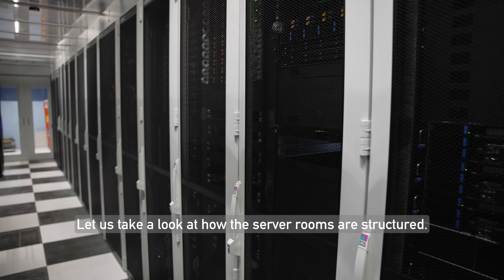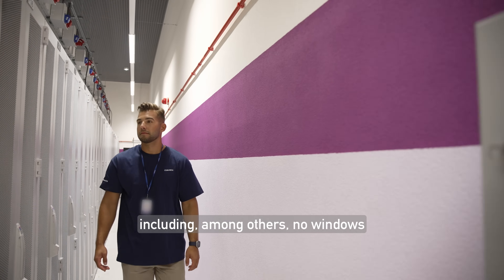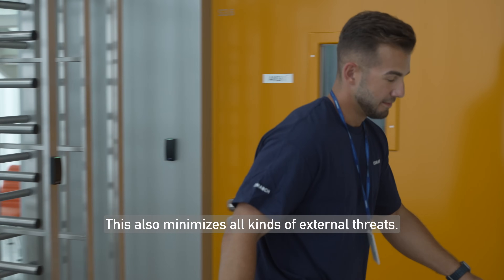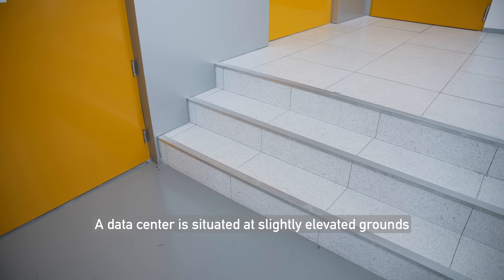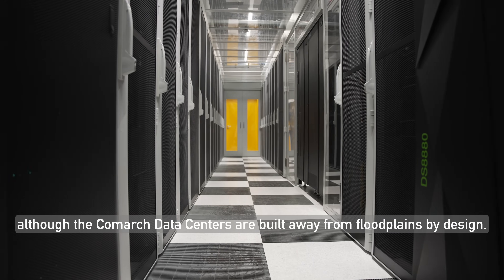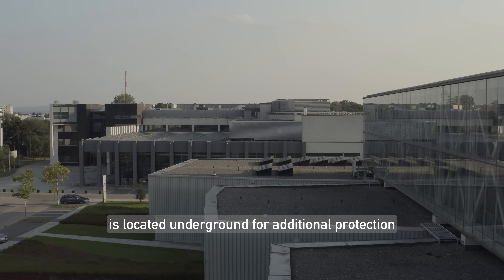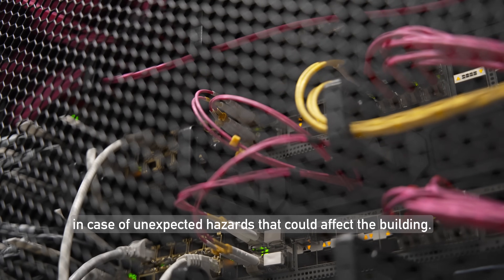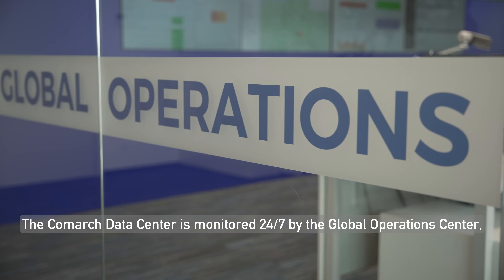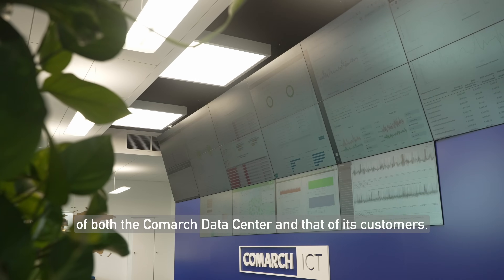Let us take a look at how the server rooms are structured. The design of the building complies with safety standards, including no windows, so that no unauthorized people can enter — which also minimizes external threats. The data center is situated on slightly elevated ground to protect against potential flooding, and all Comarch data centers are built away from floodplains by design. One building's data center is located underground for additional protection against unexpected hazards. The facility is monitored 24/7 by the Global Operations Center, providing non-stop control over the infrastructure of both the Comarch data center and its customers.